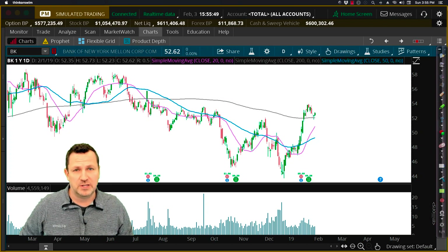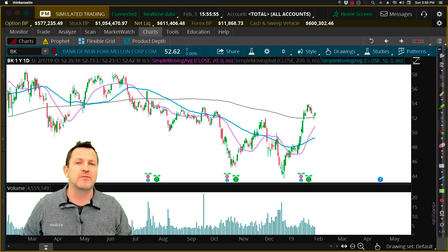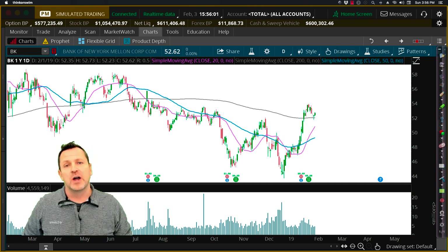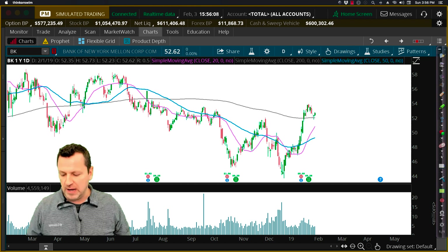Hey everybody, this is Coach D here with TackleTrading.com. I want to go through a quick how-to video on multiple time frame analysis, and I have a great example for you from this week's scouting report. We've got an awesome little stock pick here on BK — that's Bank of New York Mellon — and we've got a nice little breakout here.